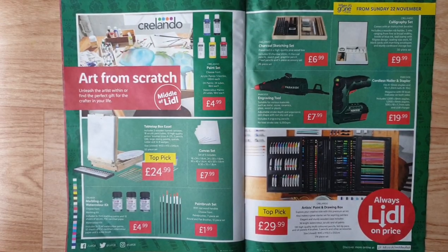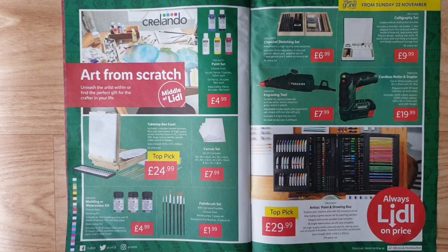Frilando art from scratch — unleash the artist within or find the perfect gift. Paint set: choose from acrylic paints 5 bottles 100ml each, wall paints 24 tubes 18ml each, or watercolour paints 24 tubes 18ml each. Tabletop box easel — includes two wooden frame canvases, 18 acrylic paint tubes, high-quality artist brushes sizes 4 to 22, 2 pencils, large mixing palette, and 52-piece set is a top pick.